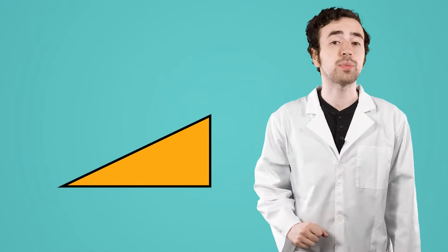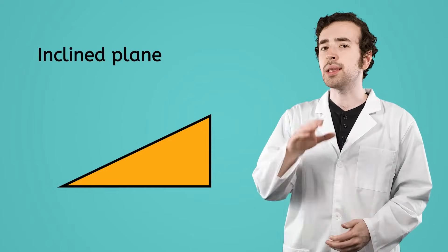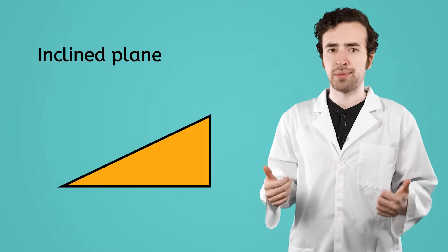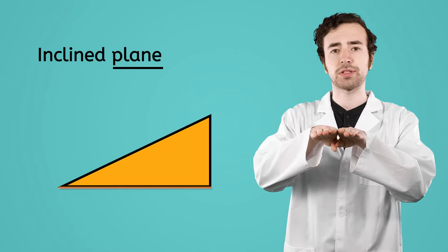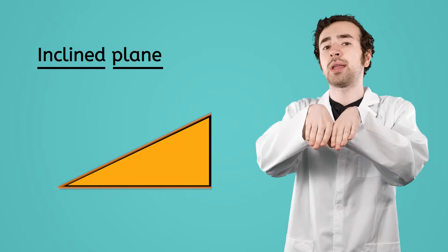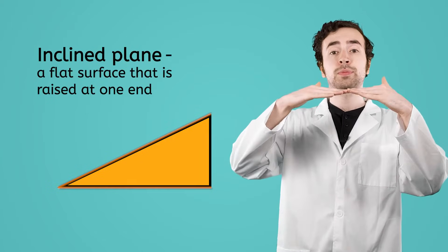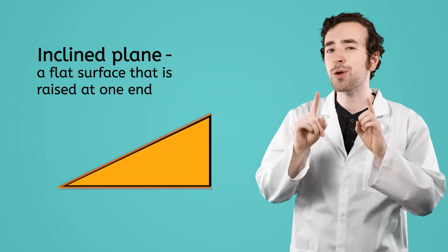The first simple machine that I still need to include in my treehouse project is an inclined plane. I'm not talking about an airplane up in the sky — a plane is just a flat surface. Inclined means something is raised at one end. So an inclined plane is a flat surface that is raised at one end. You might know it by a different name: a ramp.